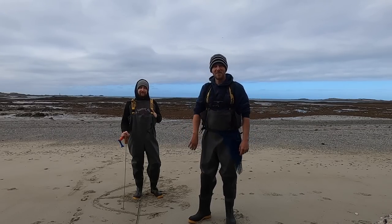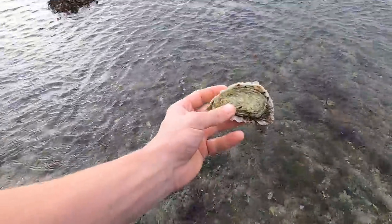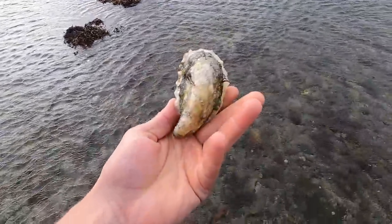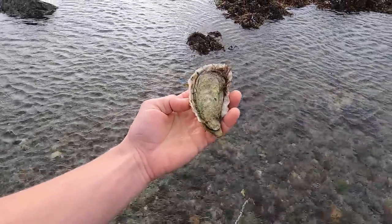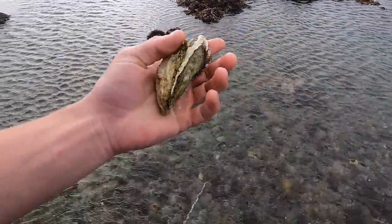Check this out guys - just found myself an oyster. I'm gonna keep that bad boy. Just found a nice size oyster. Happy days!